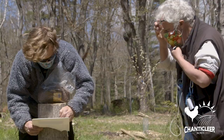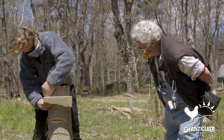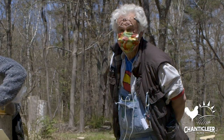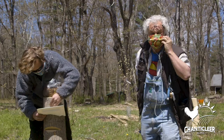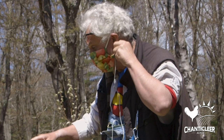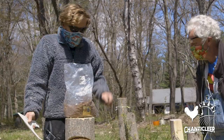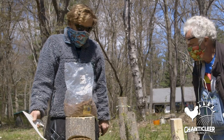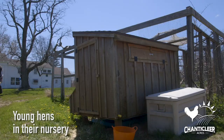Hey Jerry, what are you up to? Today I'm inoculating some stumps with turkey tail sawdust spawn using the saw curve method. This is Jerry, he's one of our mushroom experts. He's always teaching us — he's done over 15,000 inoculations here. Turkey tail is a medicinal mushroom, so it's immune system boosting as well, and it's one of the easier mushrooms to actually grow.